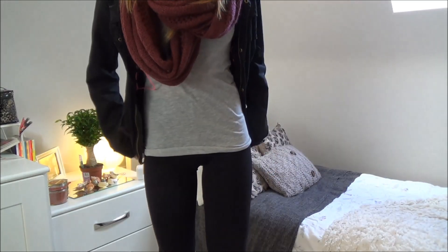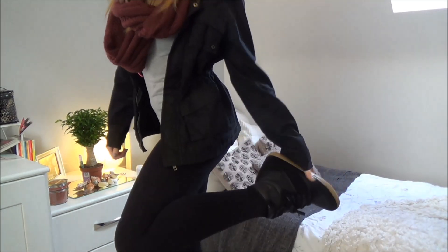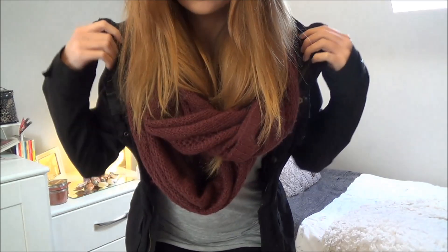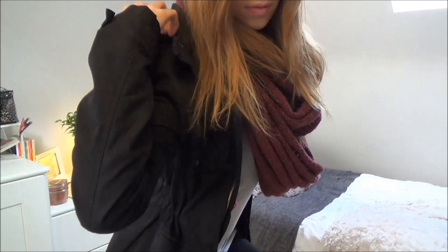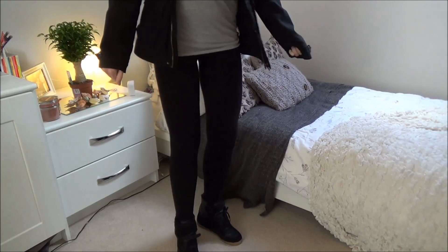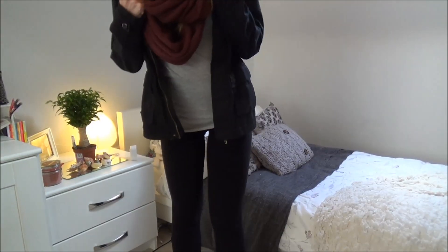Outfit five is definitely something I love. It's so simple and you can wear this basically anywhere. I've got on some wedge sneakers which I got from Topshop and some basic black leggings, and then I'm wearing a grey top with a burgundy scarf and a parka jacket which is actually from H&M Kids but it still fits me. It's in a black colour and I think this whole outfit is really cute and really simple if you just want to throw something on that day.